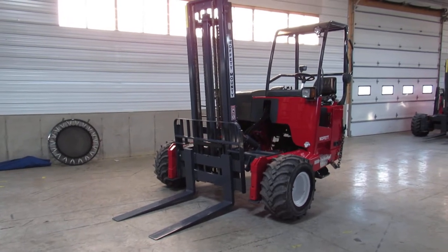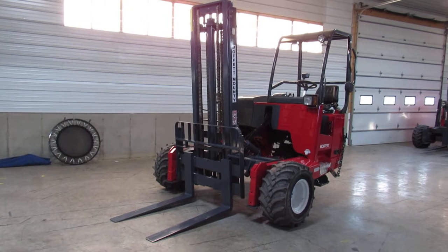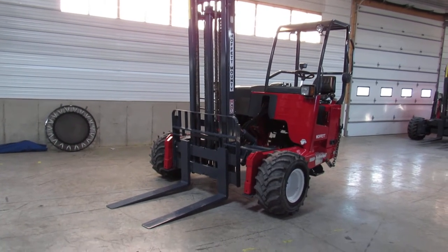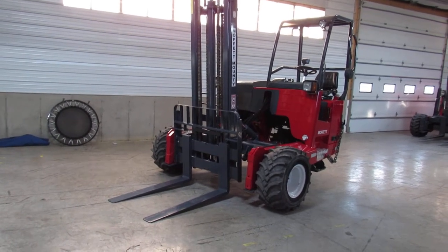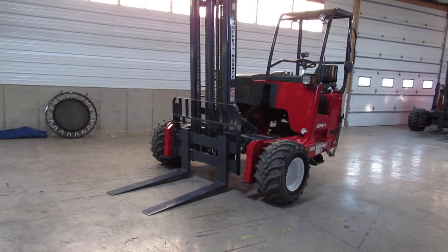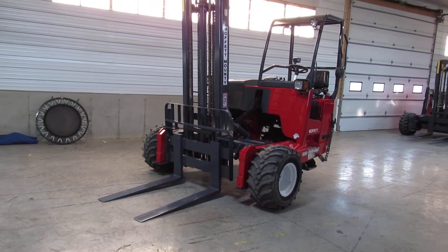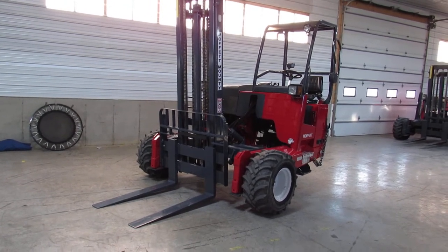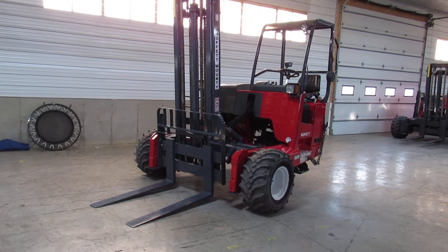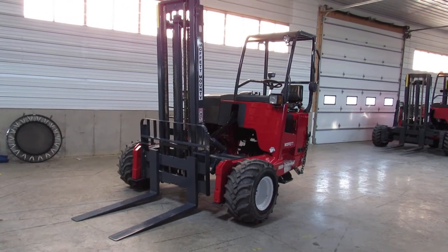Hello ladies and gentlemen, welcome to Equipment Remarketing. Today I'm going to give you a nice video of a 2015 Moffitt M8 55.3 sitting here with 2,105 hours. This baby has a 12-foot mast, 90% tires all the way around, a new seat. She's been fully refurbished.